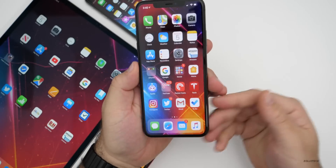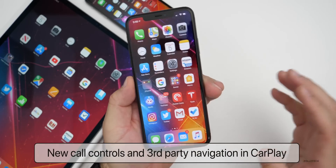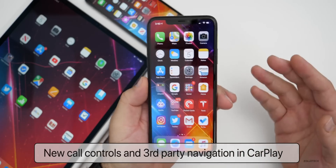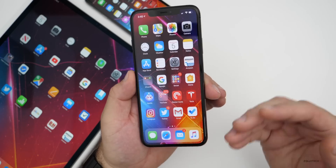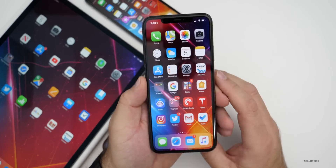There's also support for new call controls and third-party navigation in CarPlay. This is for developers — they can update third-party navigation apps with different call types so you can see that visually a bit differently. But until app developers update their apps, you won't see any of that.